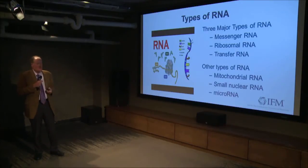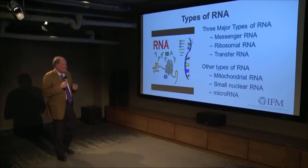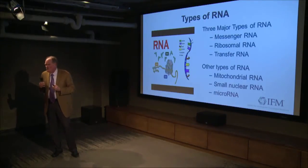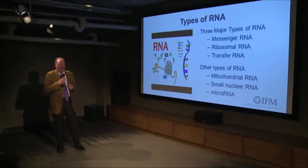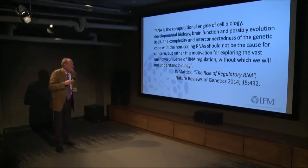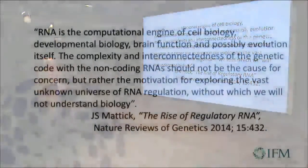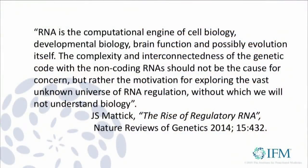Beyond those, there are other types of RNA within the non-coding region: mitochondrial RNA — because we have genetic information within our mitochondria passed on maternally — and then small nuclear RNAs and microRNAs. John Maddock wrote an article on the rise of regulatory RNA, saying RNA is a computational engine of cellular biology, developmental biology, brain function, and possibly evolution itself.